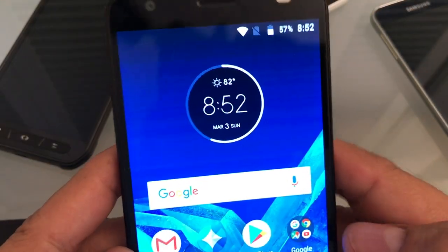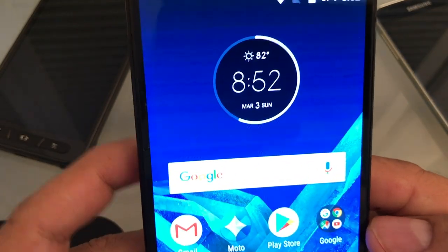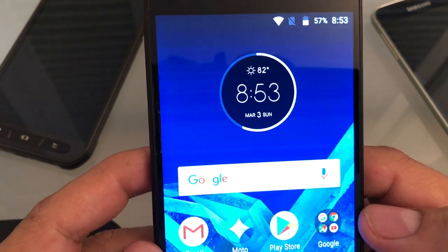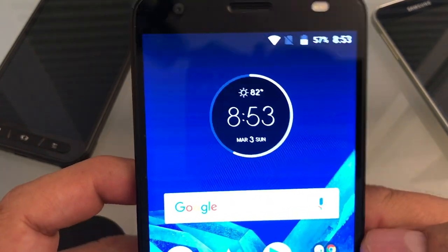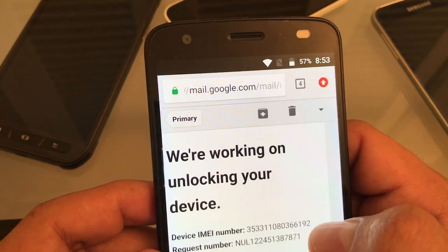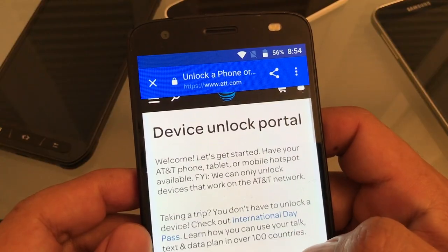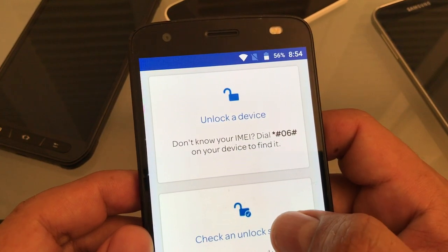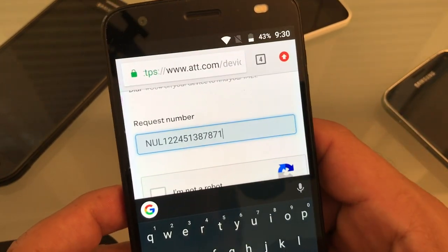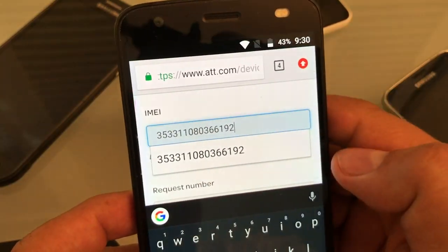Yesterday I was trying to unlock this phone but couldn't get the code right away, so I'm checking today. Rather than waiting for AT&T to email me, I check the status manually. This is the email AT&T sent me 21 hours ago. I copy the request number and go back to the Device Unlock Portal, click 'Check and Unlock Status,' paste the request number, then switch tabs to get the IMEI number and paste that too.